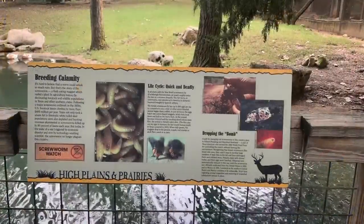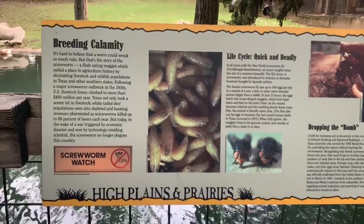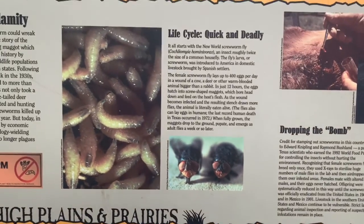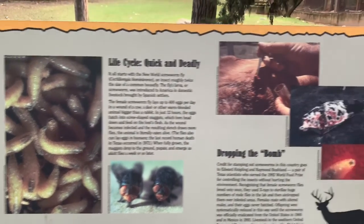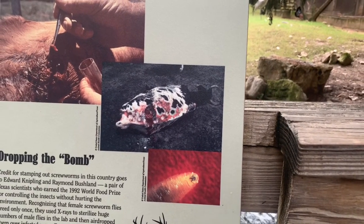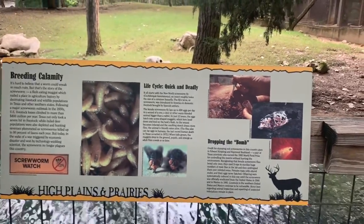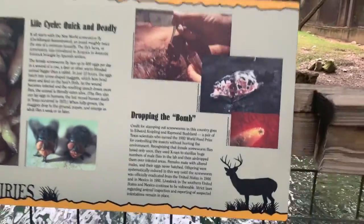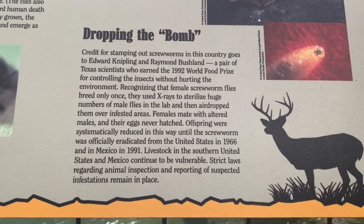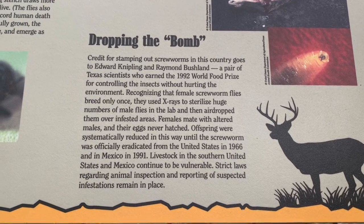Here is another important case study that's relevant to us because it's in Texas. These flies are called screw worm flies. Their maggots will basically put big holes into cattle and kill them within a few days. In order to deal with this problem, some scientists figured out a really neat strategy to get rid of them, which you can read right here. I'm going to ask you a question about it in just a few seconds, so read this and I will get right back to you.